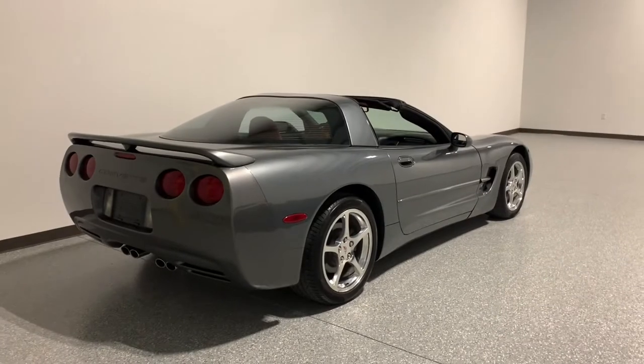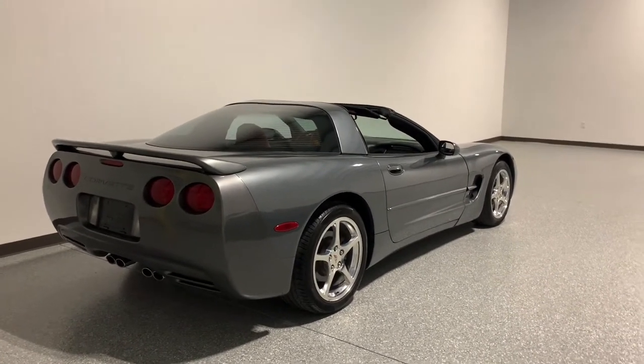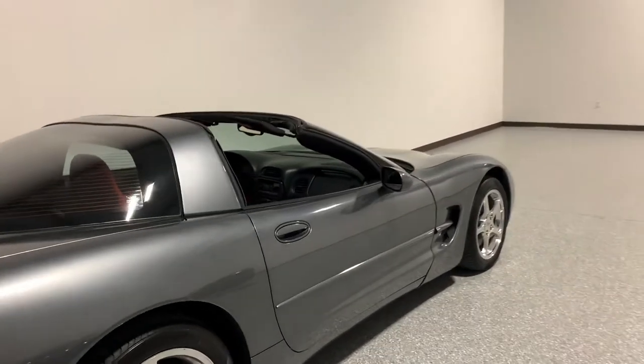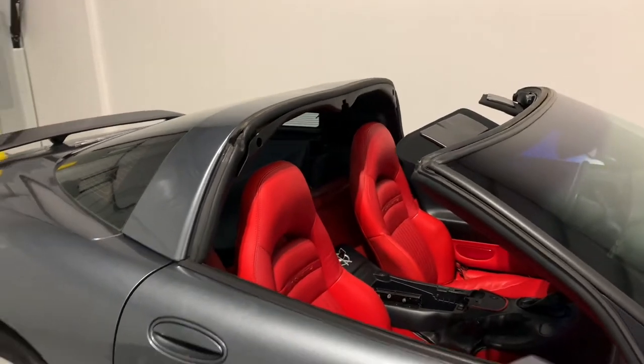Right here I have a 2003 Spiral Gray coupe with red interior. I'm still doing a little bit of reconditioning on it, but red sports seats.